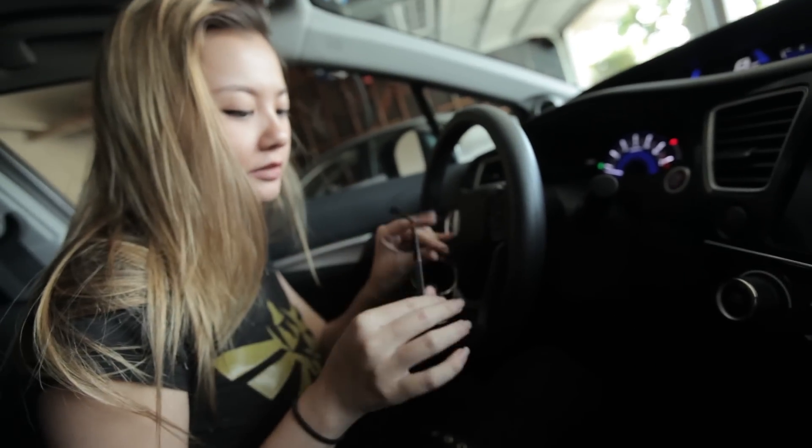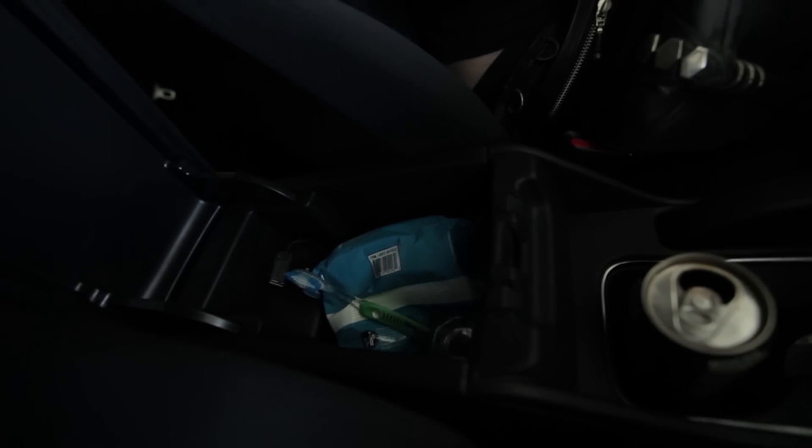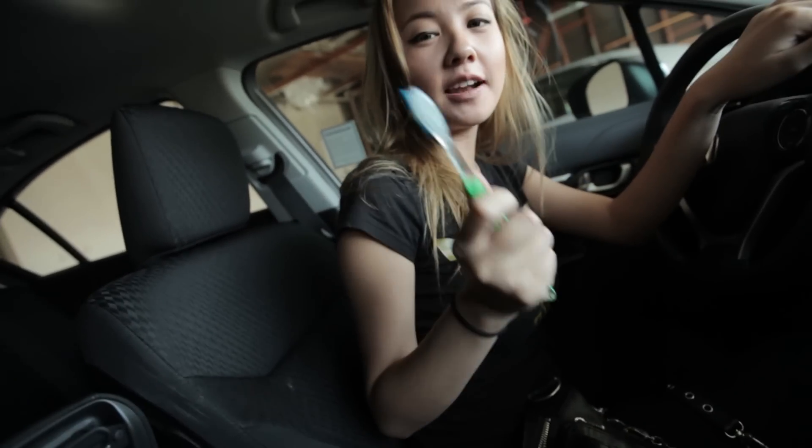My favorite sunglasses — these are my Chanel ones. These are the only sunglasses I've had forever and have not lost, because I'm determined not to lose them since they're Chanel and I love aviators. These are forever in my car and no one ever touches them or I will kill them.